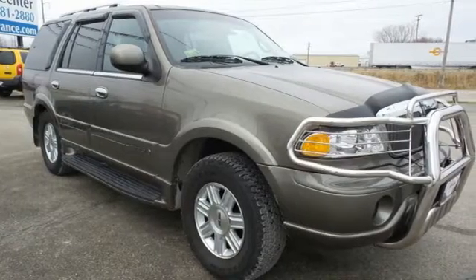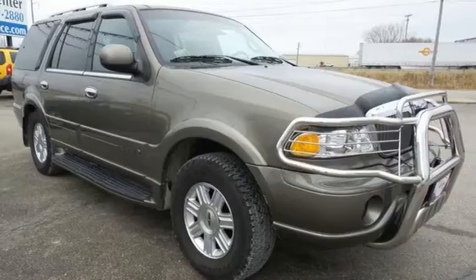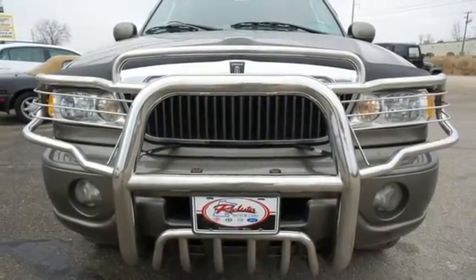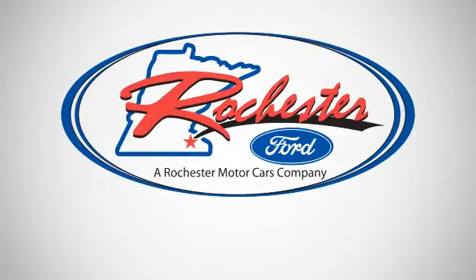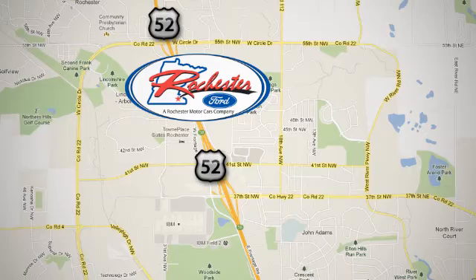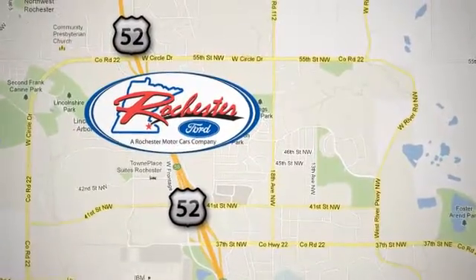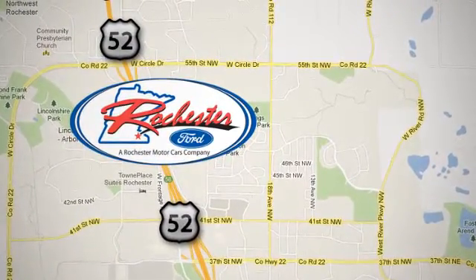Maneuver through your daily life and take on the road with ease in this luxurious Navigator. Come on in today and take it for a test drive. Experience the difference at Rochester Ford. We're conveniently located between 41st Street and 55th Street Northwest on Highway 52 in Rochester, Minnesota.